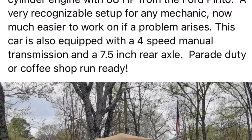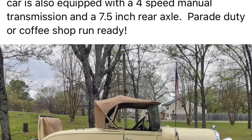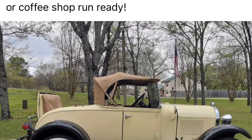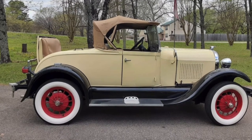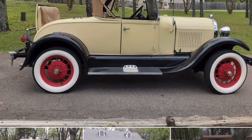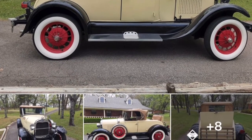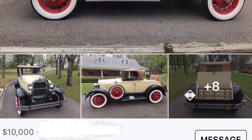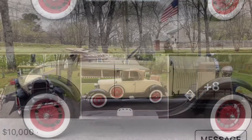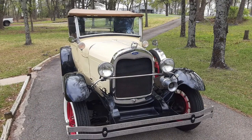So I'm sitting at work the other day minding my own business, not bothering anybody, and my wife sends me this photo. She goes, 'Hey, this car just popped up on one of the little websites on Facebook — what do you think about it, does it look cool to you?' I don't need any help making bad choices when it comes to cars.